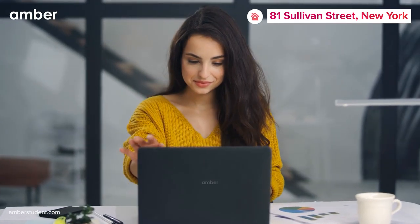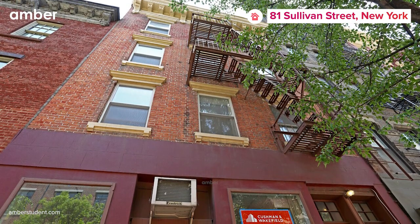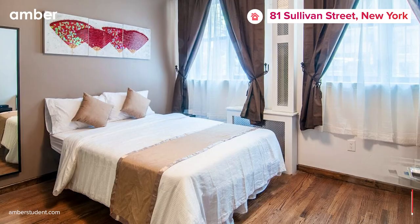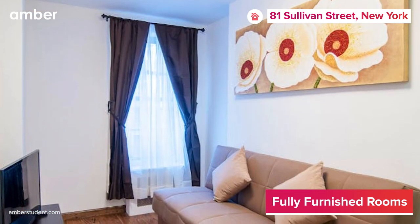When it comes to experiencing comfort like never before, 81 Sullivan Street, New York is the perfect place to be. Nestled in the heart of vibrant New York City, this exceptional residence offers an array of student apartments, ranging from private studios to shared spaces, allowing you to select the perfect setting for your needs.